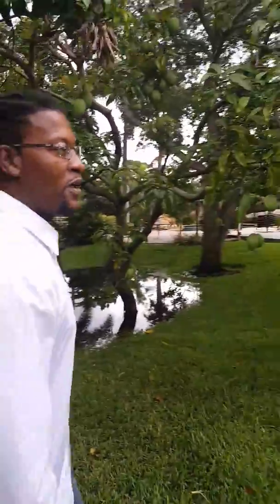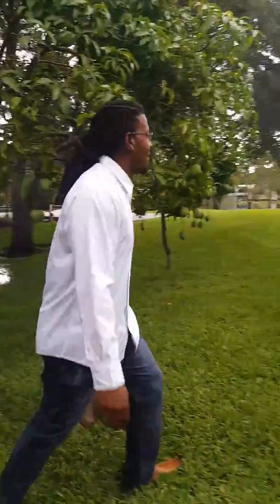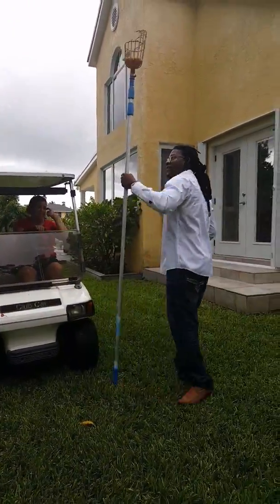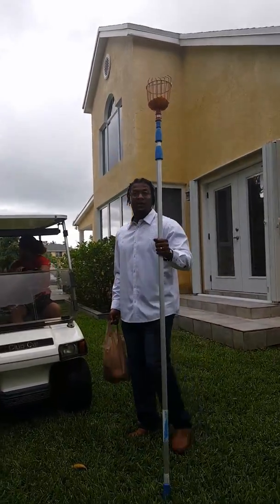She's bringing me a stick. Guys, I have a stick now. I'm really going to do some mangoes.